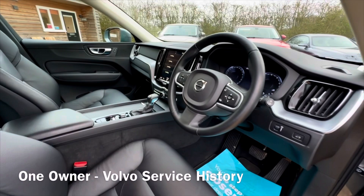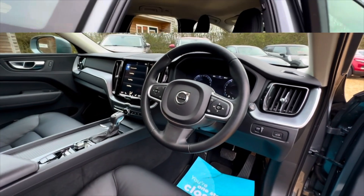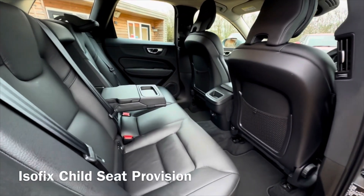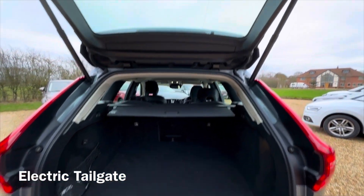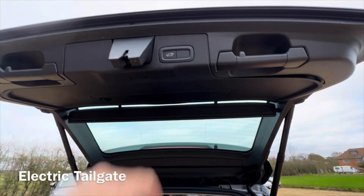You can apply for finance directly on our website. We'd be happy to take your old car in part exchange. Like and subscribe to our channel — we're adding new stock almost every day. Thanks for watching.